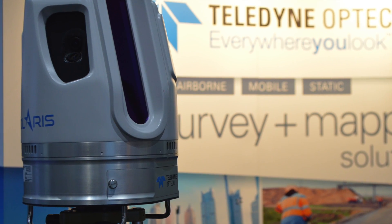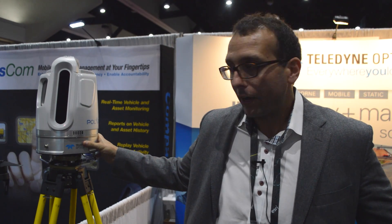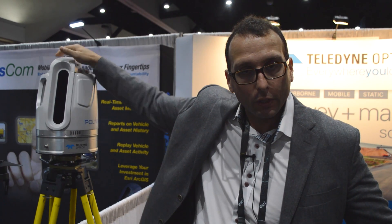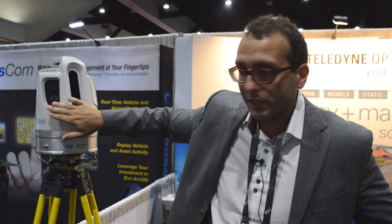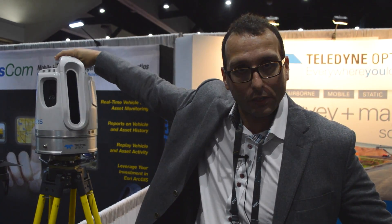The Polaris product comes in three models: the TLS 250, the TLS 750, and the TLS 1600. These are static and mobile LiDAR systems with a 120-degree by 320-degree field of view, very accurate at 5mm, integrating things like internal cameras, internal GPS, internal inclinometers, and the ability to connect auxiliary sensors.